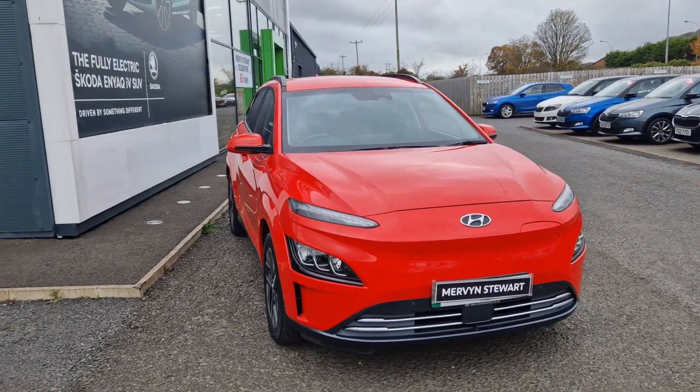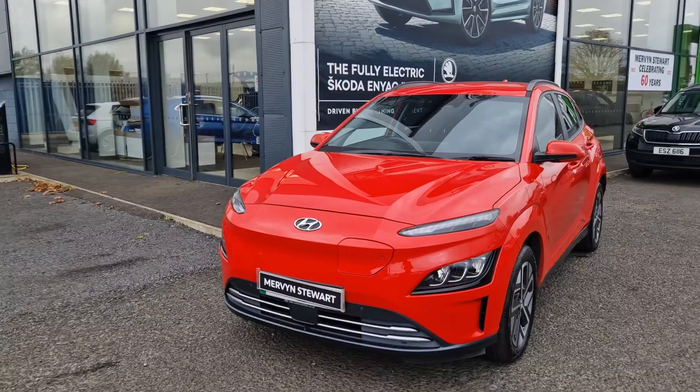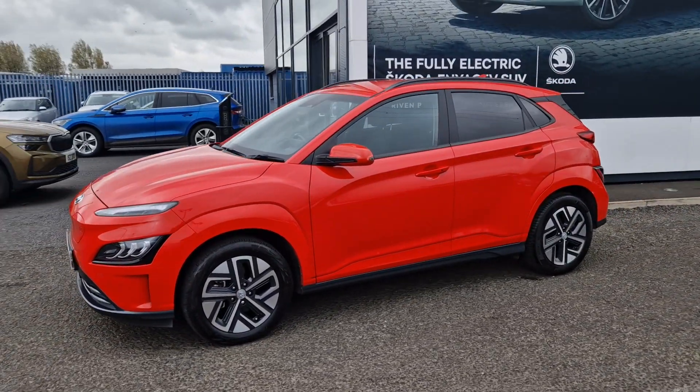Hi there folks, William at Mervenshire Skoda in North Down. Here we have a 2022 Hyundai Kona Premium, available to view and test drive at Mervenshire Skoda North Down.